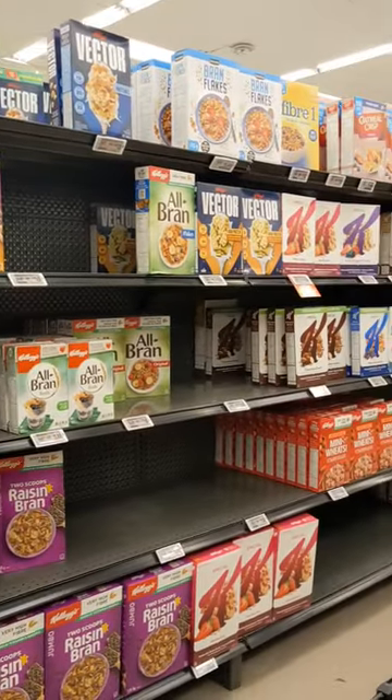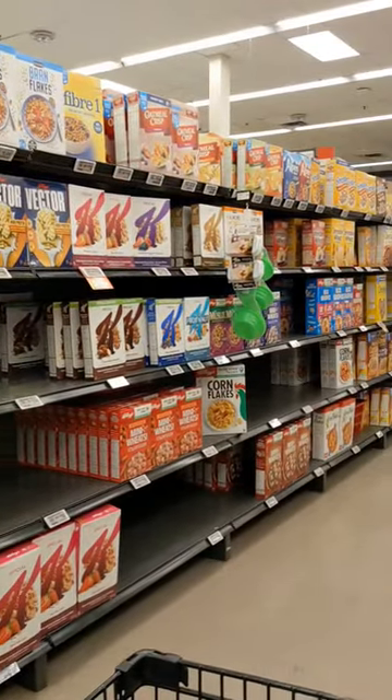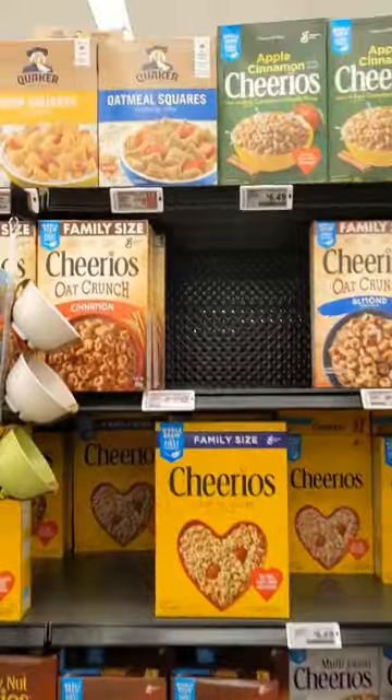With so many breakfast cereals on the market, it's difficult to know which ones are the breakfast of champions and which ones are just cookies in disguise. Here's my quick and dirty method.